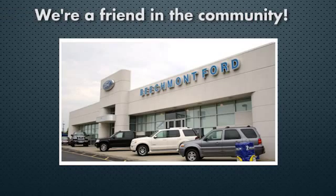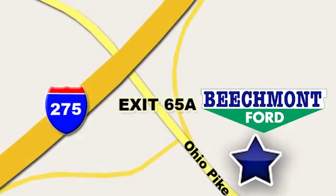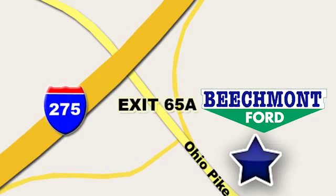Beechmont Ford — we're a friend in the community. Stop in today, we're easy to find, easy to deal with, off of I-275 at 65A Beechmont Avenue.